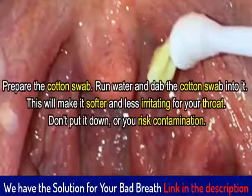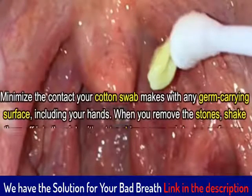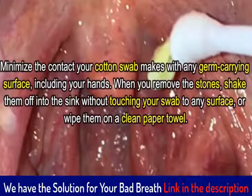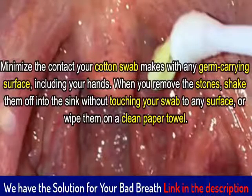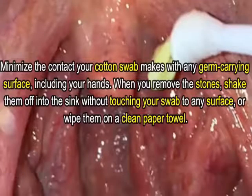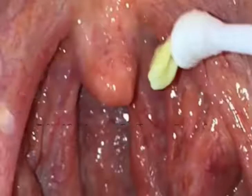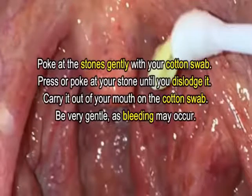Dampening the swab will make it softer and less irritating for your throat. Don't put it down or you risk contamination — minimize the contact your cotton swab makes with any germ-carrying surface, including your hands. When you remove the stones, shake them off into the sink without touching your swab to any surface, or wipe them on a clean paper towel. If you touch something like the sink or counter with your swab, trade it for a new one.